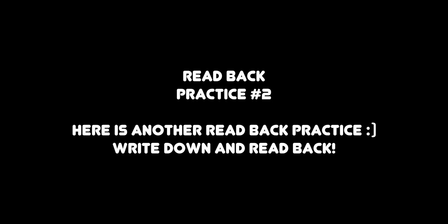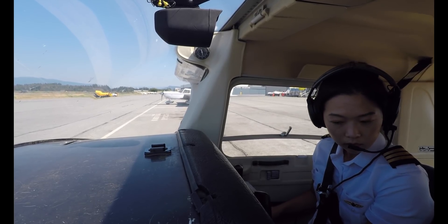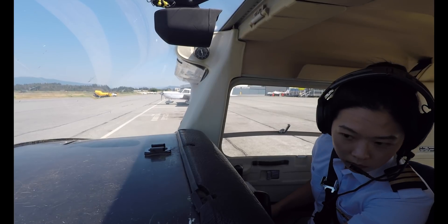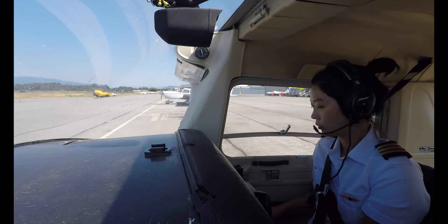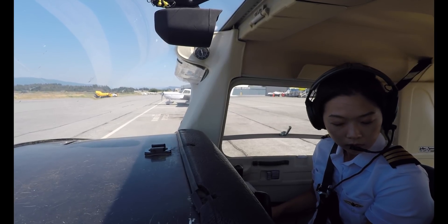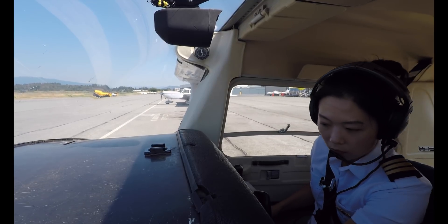Readback practice number two — here are some more readback practice transmissions. Listen: Cessna 152 Golf Mike's Air Delta, Pitt Ground, runway 26 left, altimeter 29.984, taxi by Alpha, squawk 3057, contact tower, holding short. One more time: Cessna 152 Golf Mike's Air Delta, Pitt Ground, runway 26 left, altimeter 29.984, taxi by Alpha, squawk 3057, contact tower, holding short.